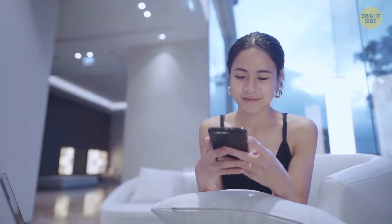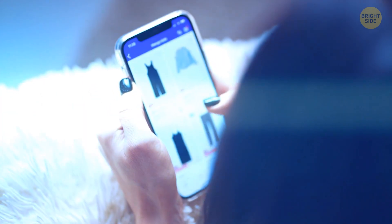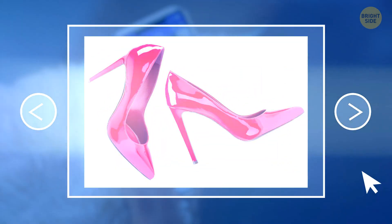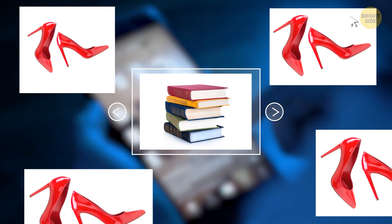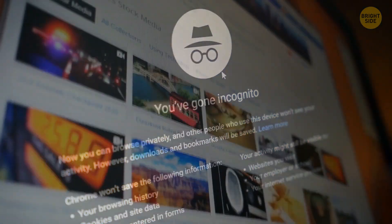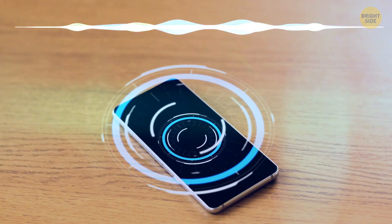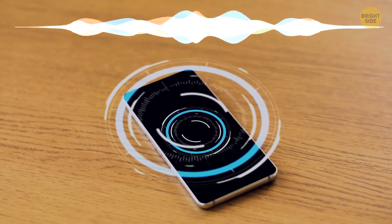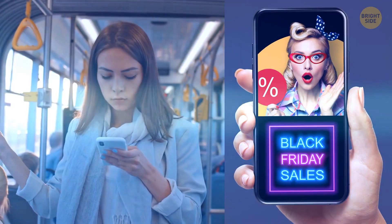Ecommerce websites also have a sneaky method of tracking your device and creating a profile even if you don't buy anything. If you click on a new pair of shoes and then search for books, they will continue sending you pop-up ads of shoes. And don't be tricked by cloaking yourself in incognito mode — this will only hide your history from the browser you're using. Internet service providers, websites, and apps can still know what you're doing. Have you ever wondered why your smartphone is listening to you? You're sitting and talking to your friends about something, and when you go home, you see an ad on the very thing you were talking about. Sound familiar?